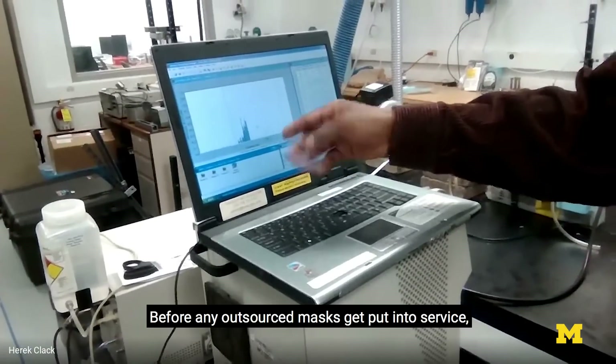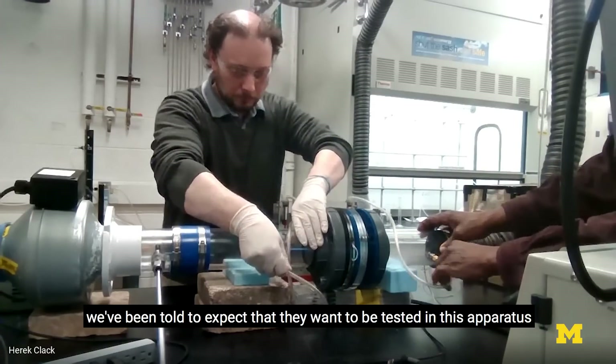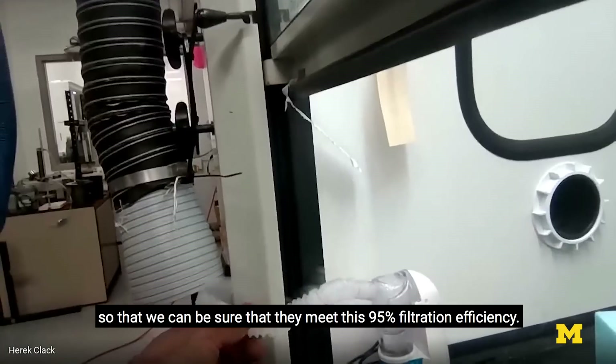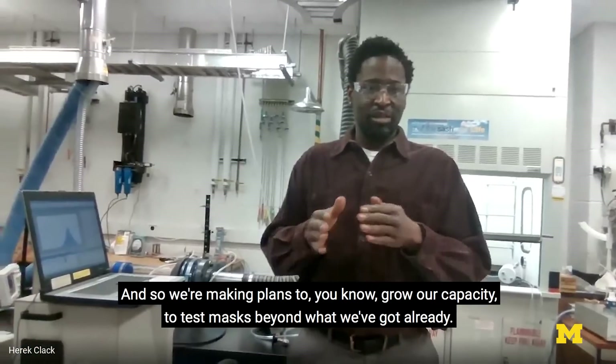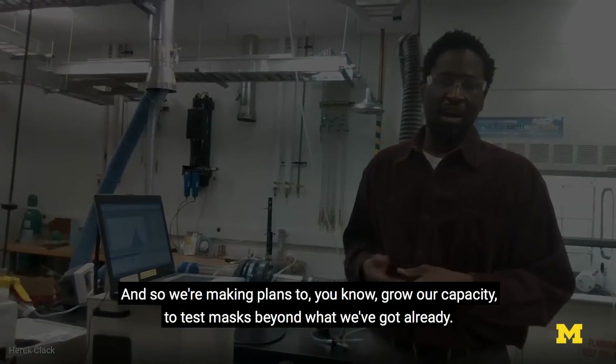Before any outsourced masks get put into service, we've been told to expect that they want to be tested in this apparatus so we can be sure that they meet the 95 percent filtration efficiency. We're making plans to grow our capacity to test masks beyond what we've already got.